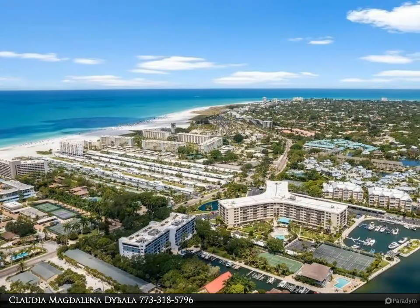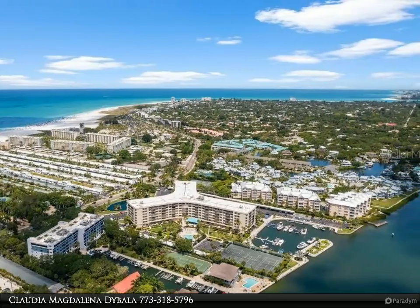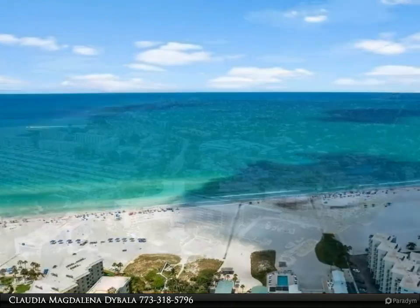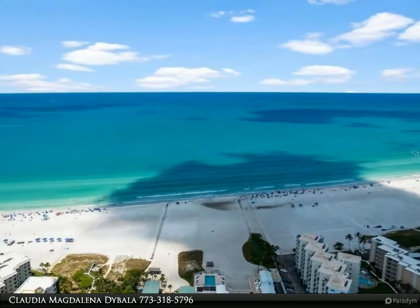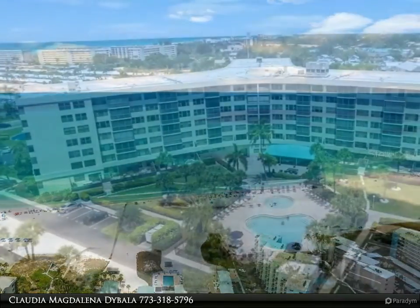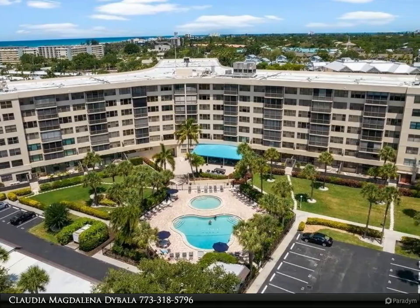This Dalton Waite Real Estate Group Property Video is presented by Claudia Magdalena Dybala. Come and start enjoying resort-style living at Harbor Towers Yacht and Racket Club in this meticulously maintained and updated east-facing turnkey condo located by the number one ranked beach in the United States, Siesta Key Beach.